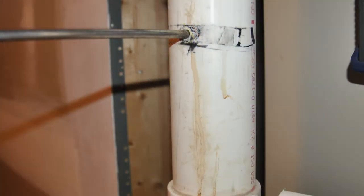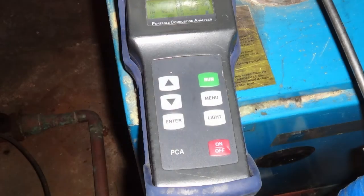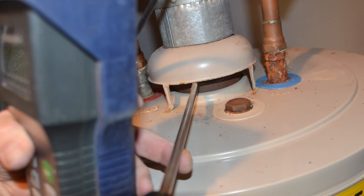I've been doing combustion analysis for 20-plus years and have tested over 10,000 furnaces. Ten years ago, I would find one furnace out of 30 to be dangerous. Today, with many newer condensing furnaces, I find one out of 60 to be dangerous.